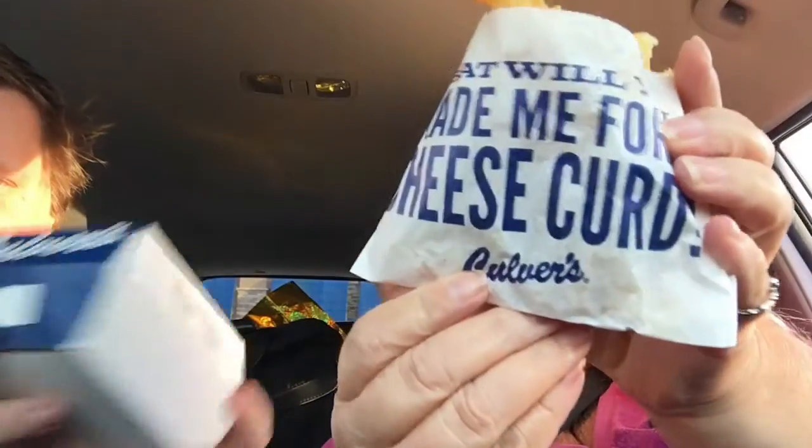Hi everybody, it's Amanda and it's Jeff. I'm sorry if there's a bit of a glare, but we just came from a place called Culver's, which I have never seen or heard of — maybe I'm crazy — but we're gonna give them a try and see what we think. It's a pretty long fry, I'll tell you that. It reminds me of Steak and Shake, kind of, in the way that they operate.